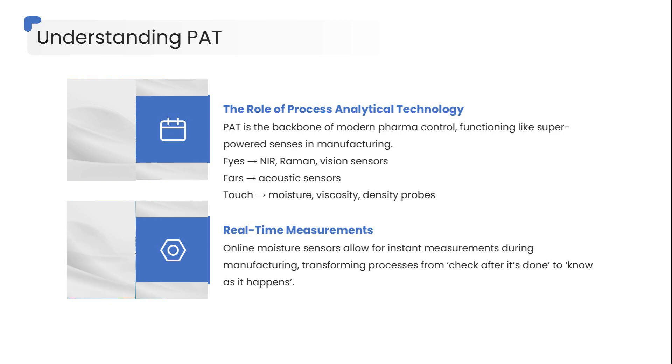you get meaningful measurements every second. The system instantly tells you whether moisture is trending up, down, or drifting dangerously close to the edge. PAT doesn't just change workflow —